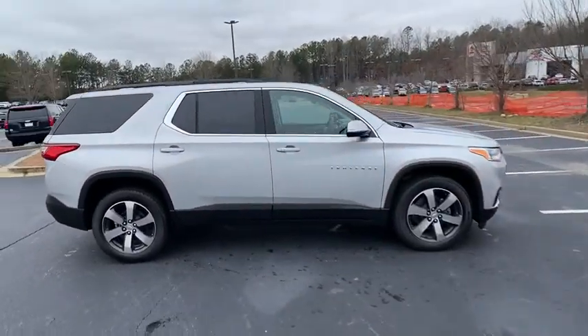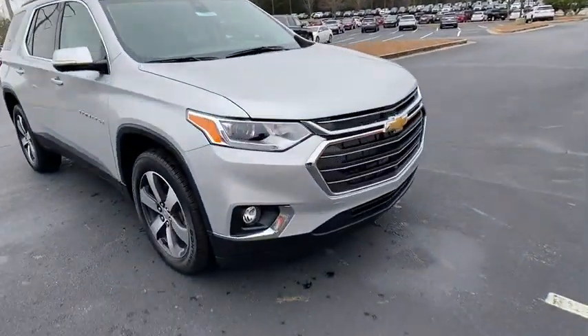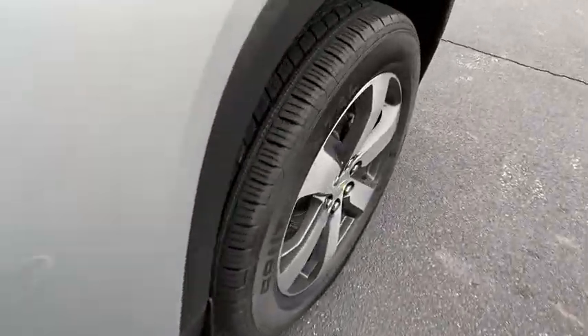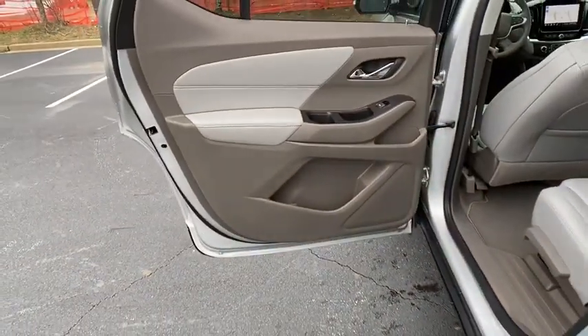Power liftgate, remote engine start, backup camera, anti-lock braking system, power passenger seat, stability control, traction control, steering wheel audio controls, keyless entry, Bluetooth, leather-wrapped steering wheel, power steering.